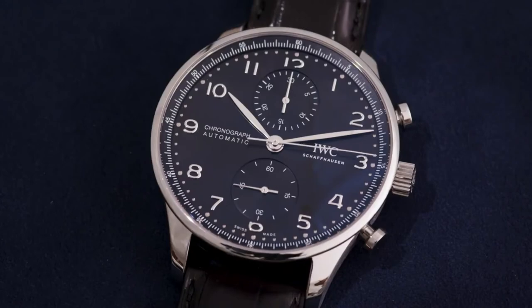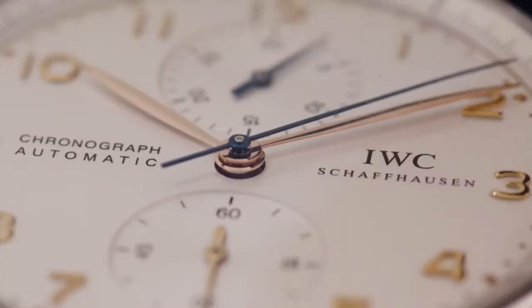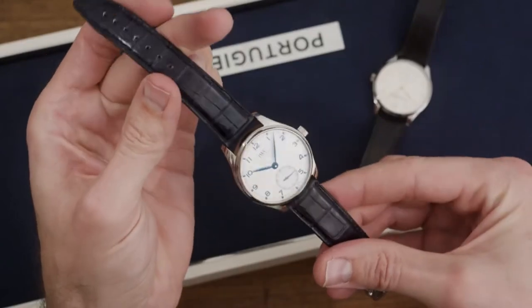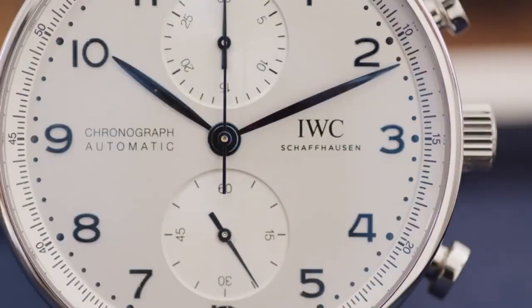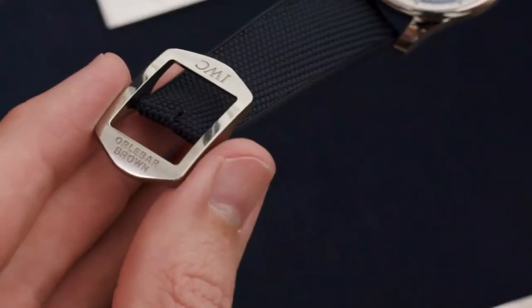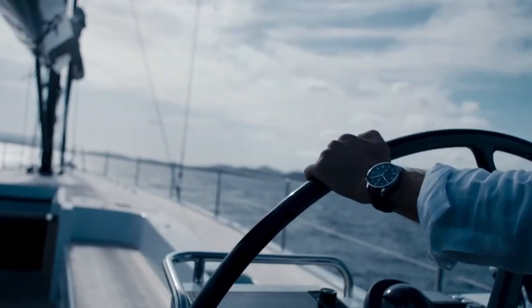We have developed a collection with a strong design code that overarches the entire collection, supported by the DNA of the original Portugieser, but enhanced with a couple of new colours and design elements, which also strengthens the link with the maritime environment we are presenting in the context of the 2020 Portugieser campaign.